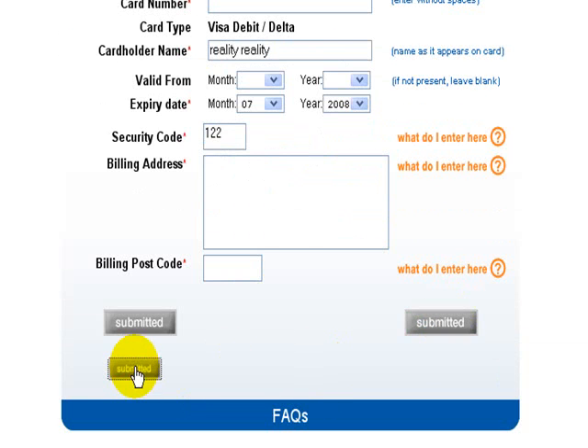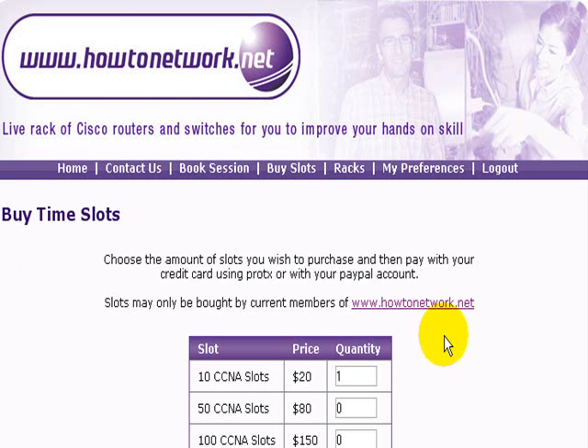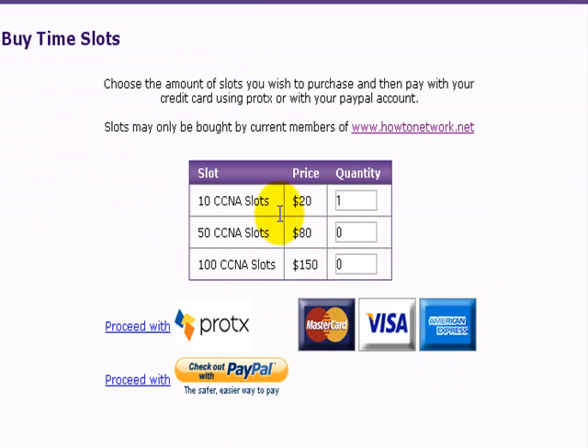I'm not going to go through to the end of the payment gateway — I just wanted to show you how it works. If you'd rather use a PayPal account you can do that. Instead of clicking onto Protex, just click on checkout with PayPal.